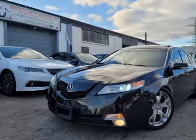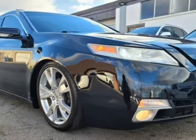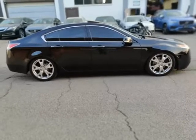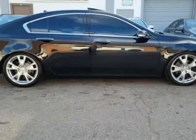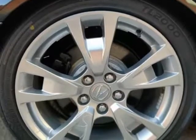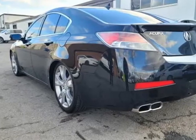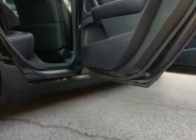This 2010 Acura TL is brought to you by Bronte Auto Services Incorporated. We equip our wheels with brand new tires, install brand new brake rotors, and are lowered on springs with no leaks, clean shape, brand new battery installed, sold certified.